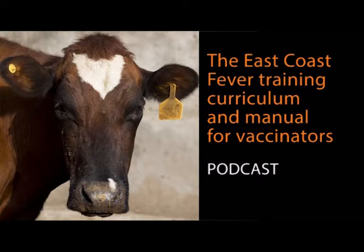East Coast Fever, or ECF, is a serious, often fatal disease of cattle that causes major economic losses across 11 countries in eastern, central, and southern Africa. Caused by a single-celled parasite, the disease is transmitted by the brown ear tick, which is found in hay or standing grass. ECF is a significant constraint to livestock farmers — one animal is lost every 30 seconds from the disease, and more than 25 million cattle are at risk.